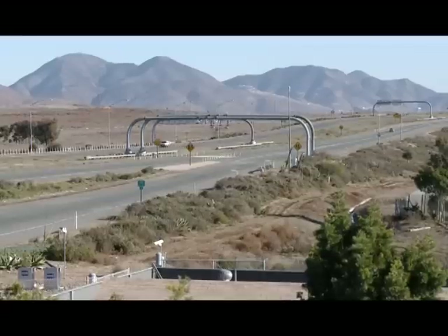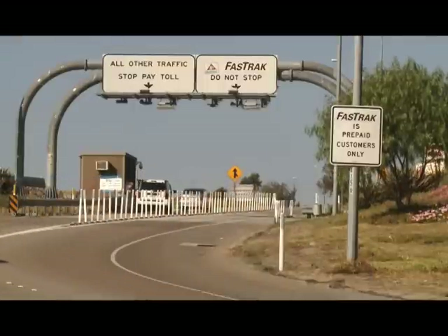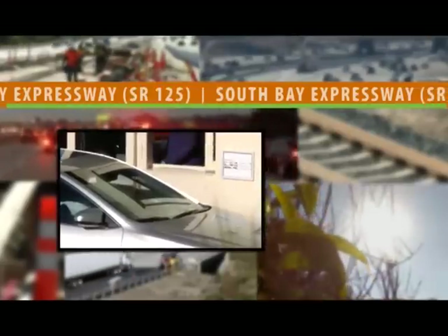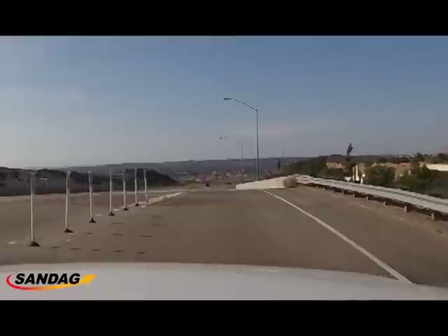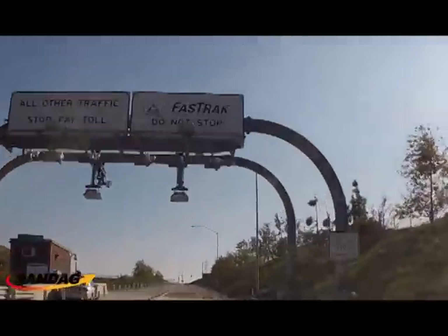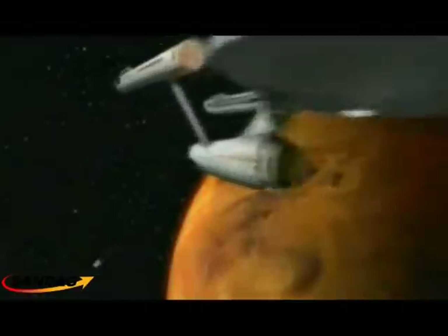A new addition to the Regional Plan will be the operation of the SR-125 toll road, which SANDAG assumed control of last year. 2012 represented the first full year where SANDAG started operations of the tolling facility on State Route 125. It's an exciting new proposition — our board took a bold step to do something that's never been done in the United States before: buy a toll road and plan to reduce tolls to provide public benefit rather than focus on how much money we can make.